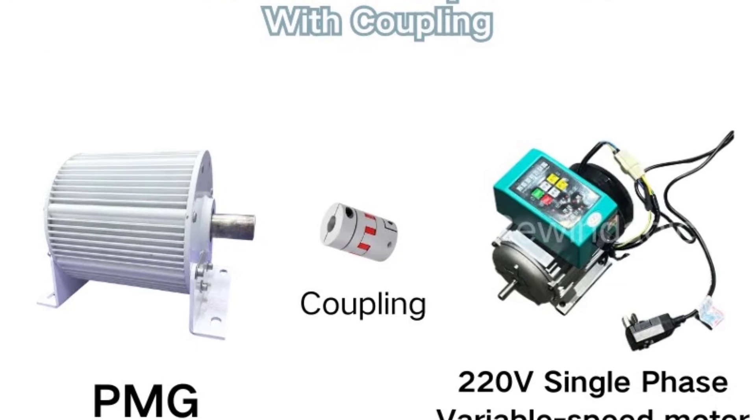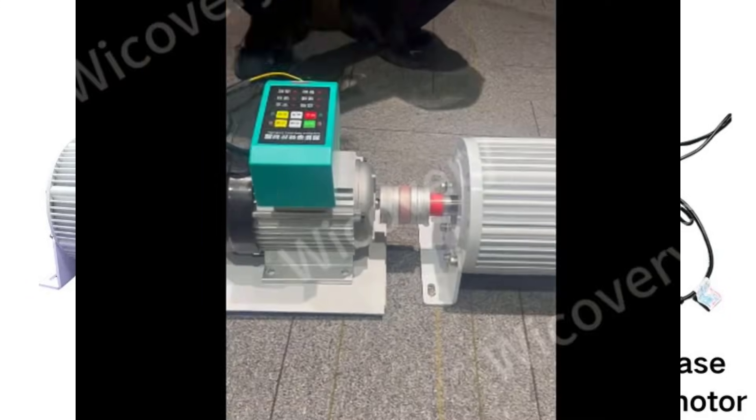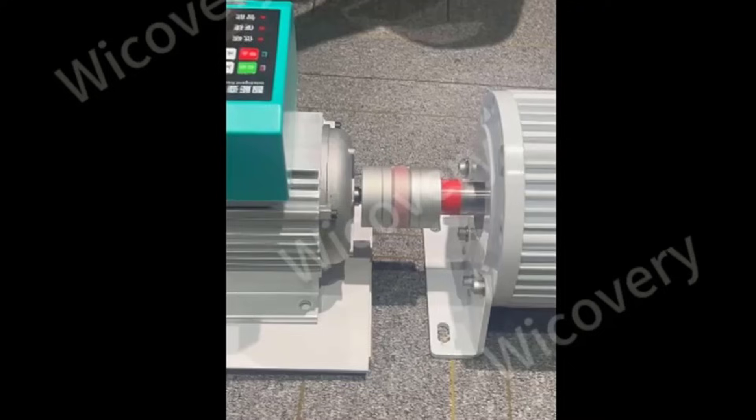Its compact structure, high torque output, and reliable alternator design make it a smart choice for users seeking efficient, stable, and scalable 3-phase power generation for everyday use.